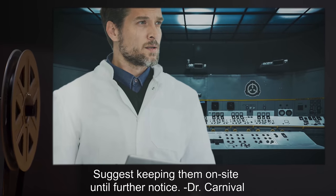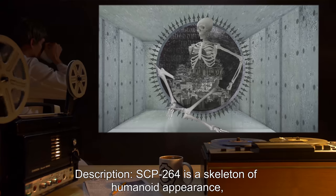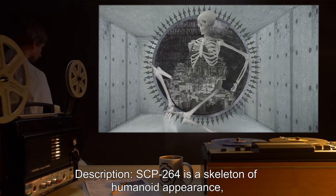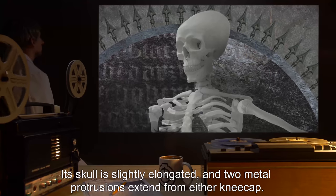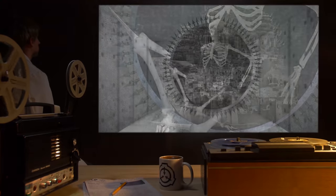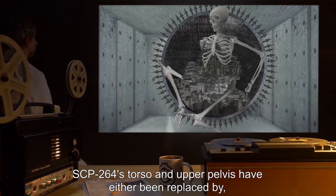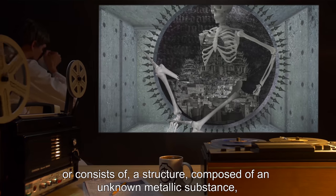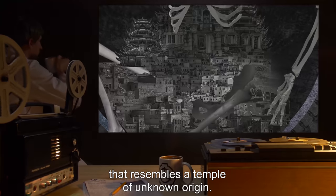In addition, both agents were on location during data expunged. Suggest keeping them on site until further notice. Dr. Carnival. Description: SCP-264 is a skeleton of humanoid appearance, estimated at two meters in height. Its skull is slightly elongated and two metal protrusions extend from either kneecap. SCP-264's torso and upper pelvis have either been replaced by or consist of a structure composed of an unknown metallic substance that resembles a temple of unknown origin.